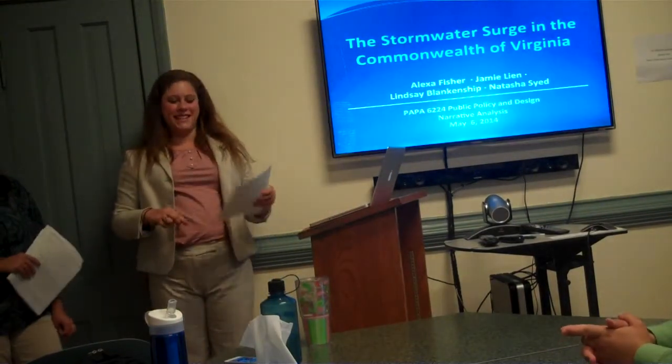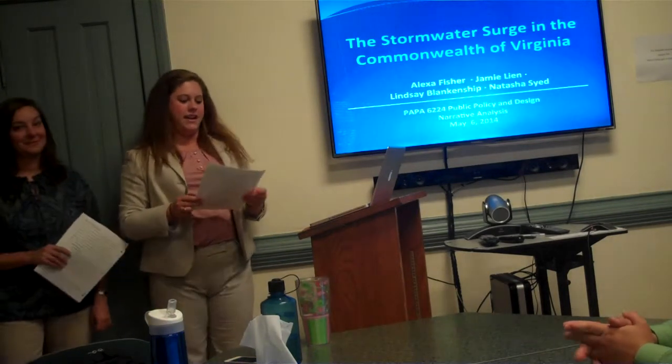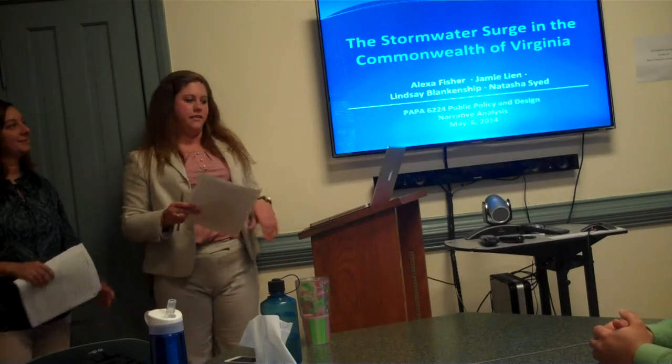Hello everybody, my name is Lexi and I'm with Lindsay, Natasha, and Jamie, and today we will be talking to you about stormwater management policy in Virginia.